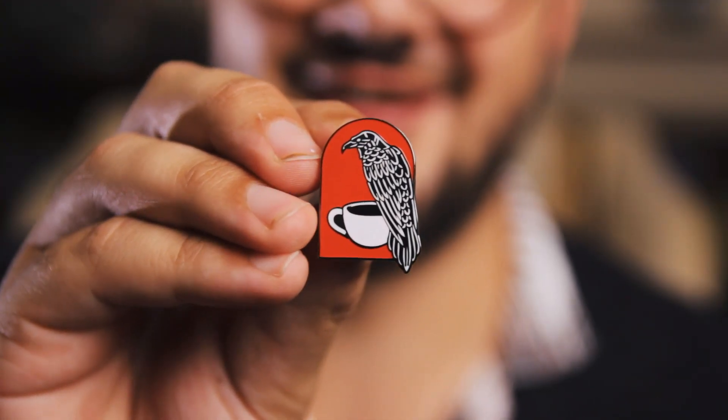My buddy Shane got me this one. It's a coffee raven — I really like this one. I would totally wear this to a coffee shop in Port Huron called The Raven. If there was an event at The Raven, I'd wear this, because it's a coffee shop with a raven or crow on it. Perfect match.